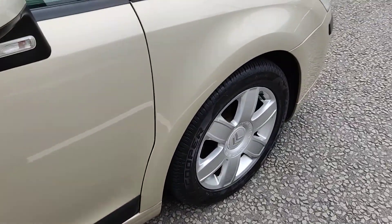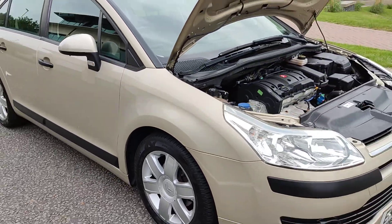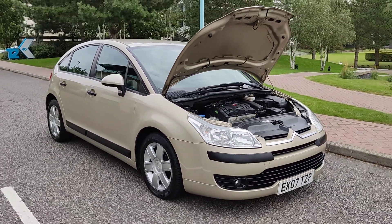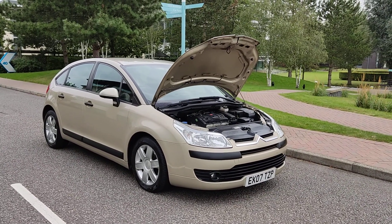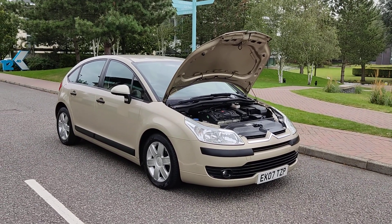Very clean car inside and out. If you need any further information about this beautiful 1.6 petrol Citroen C4 automatic, do not hesitate to contact Fake Our Deals Limited. Thank you.